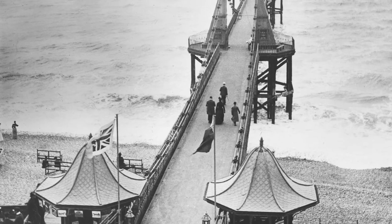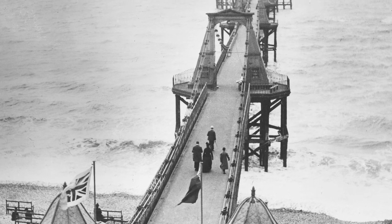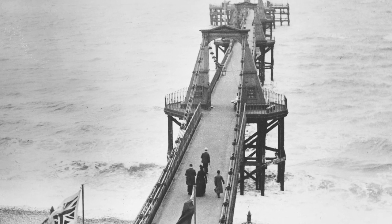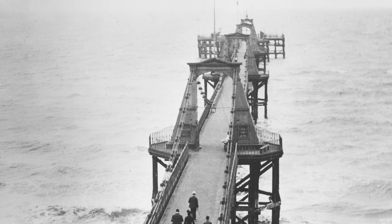People walked on the pier in order to embark onto a steamer. At the end there were sort of waiting areas, open to the elements, where you caught your steamer wherever you wanted to go. There was no real entertainment on the pier — a band played occasionally, and there were a few knick-knacks to buy, but generally it was a functional jetty.